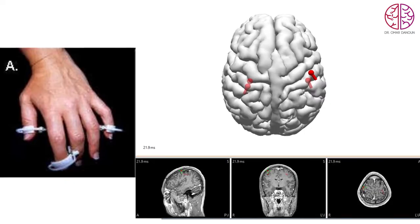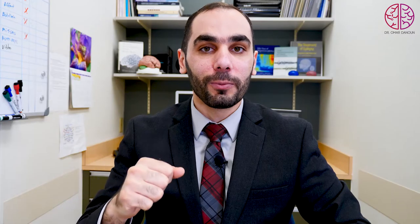MEG can also map the normal brain functions. It will tell you exactly which area of the brain is used for speech, which area processes sensation, which area controls movement of your arm or leg, and which areas are responsible for hearing and vision. It gives you an excellent map of all brain functions.